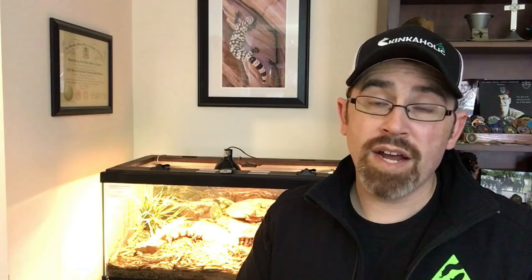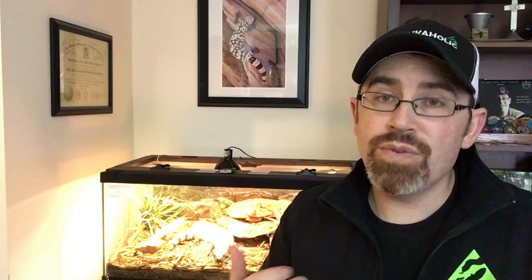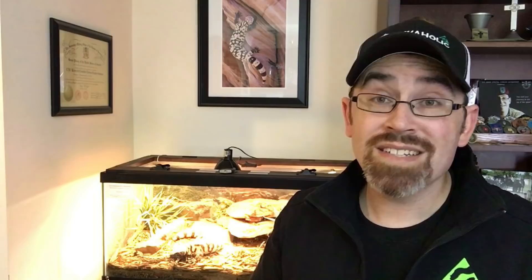When it comes to housing Helodermatids — Gila Monsters especially — they are not highly active animals. They don't need a lot of aerobic exercise. The only times they move about are to find mates, food, or water. Heloderma monsters spend approximately 80% or more of their life asleep in humid burrows below the ground in the darkness, because that's what they do in the wild.